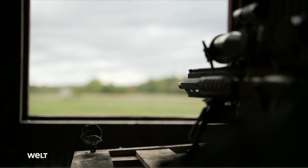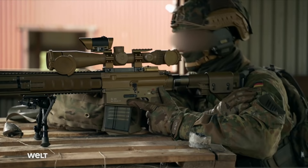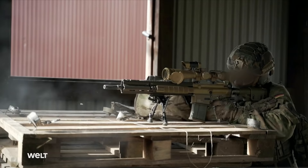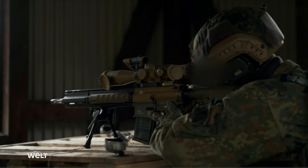The G-28 marksman has discovered an enemy squad and takes aim. A team member assists him in communicating with his superior. The G-28 marksman engages especially dangerous targets, including technical targets like the optics of weapons mounted on enemy vehicles.